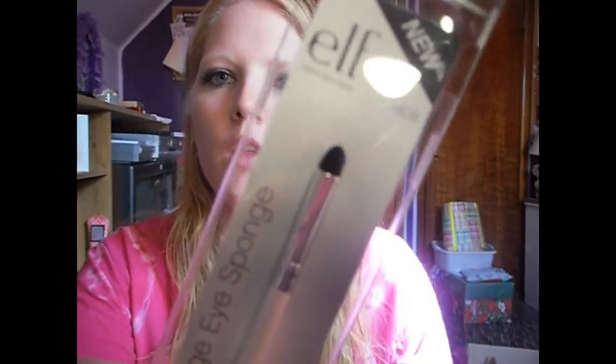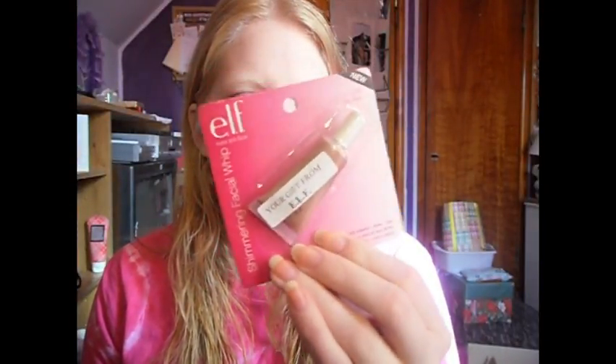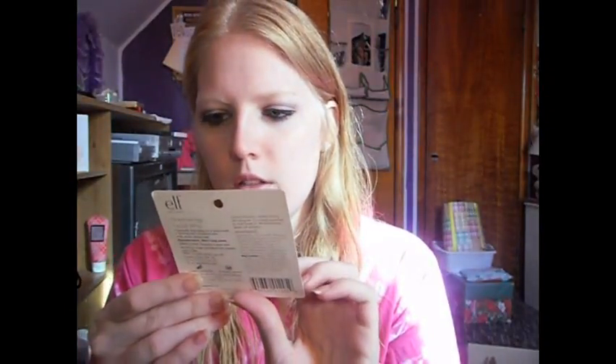I also got a smudge eye sponge. I'm going to try smudging with this, obviously, because it's a smudge brush. And I got another — this is a gift that they gave me — a Shimmering Facial Whip in Lilac Petal. I don't think I have this one, but I don't know if I'll keep this because I might give this away in the future.